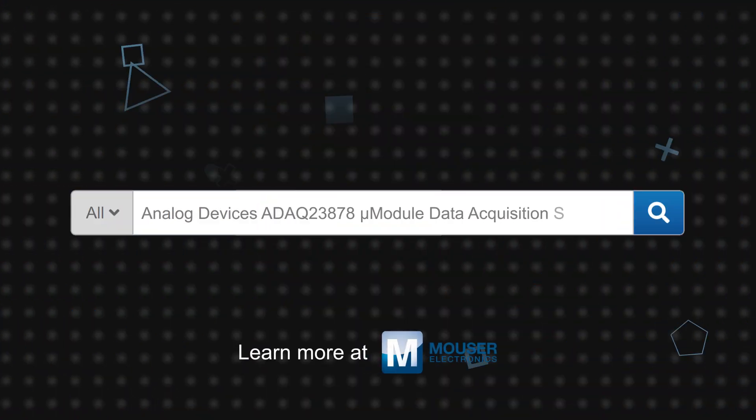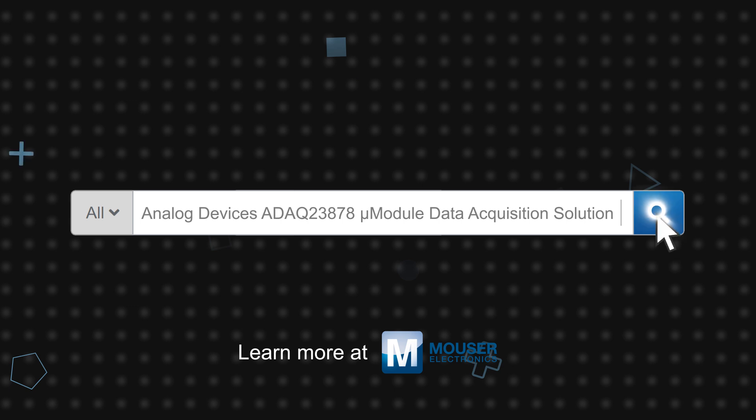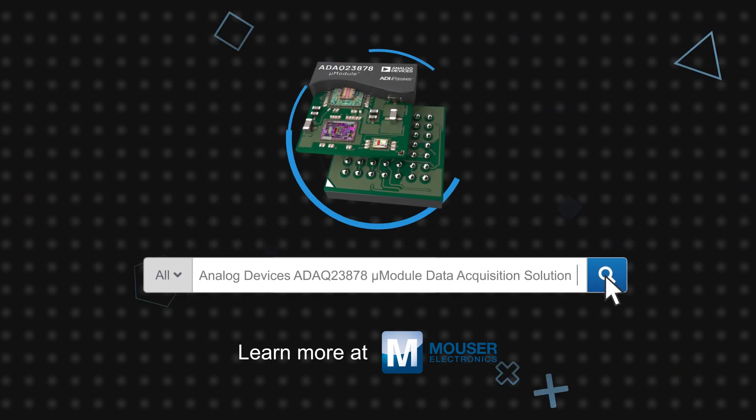Analog Devices' ADAC 23878 micromodule data acquisition solution is available now on Mouser.com.